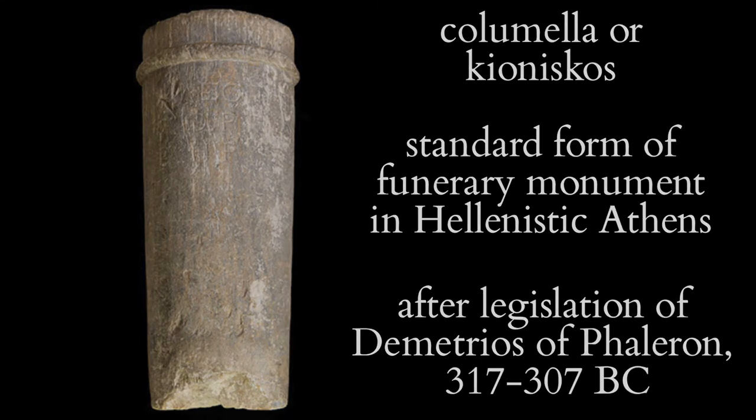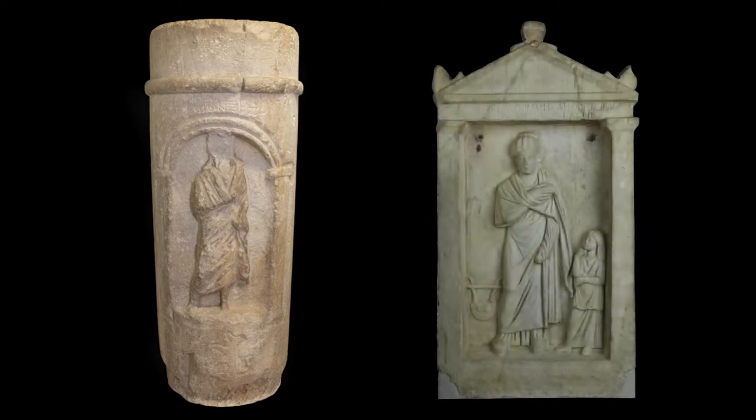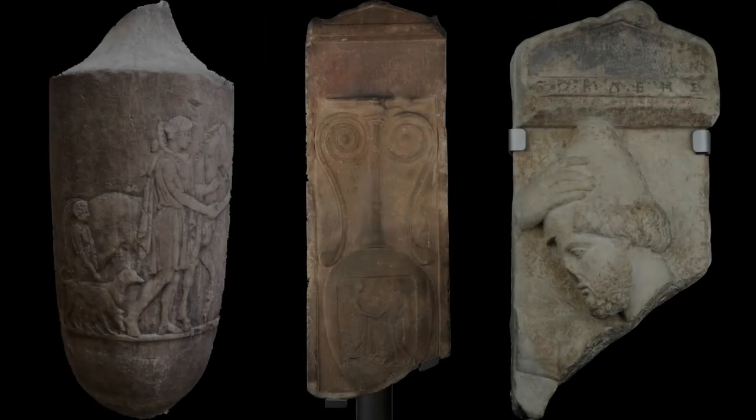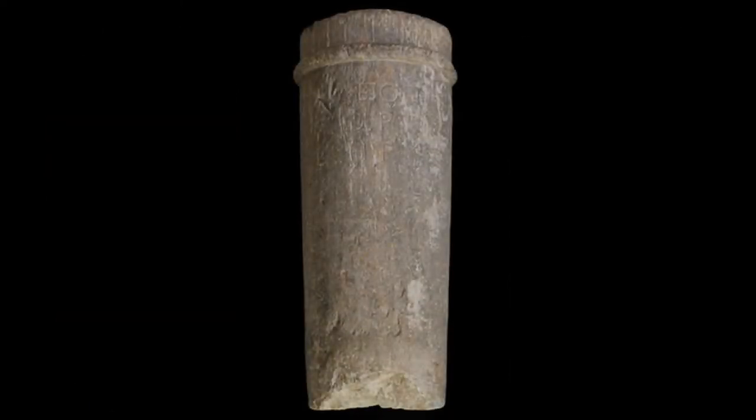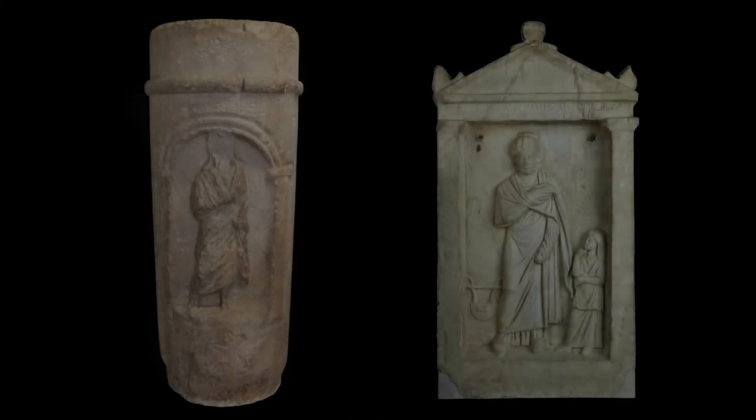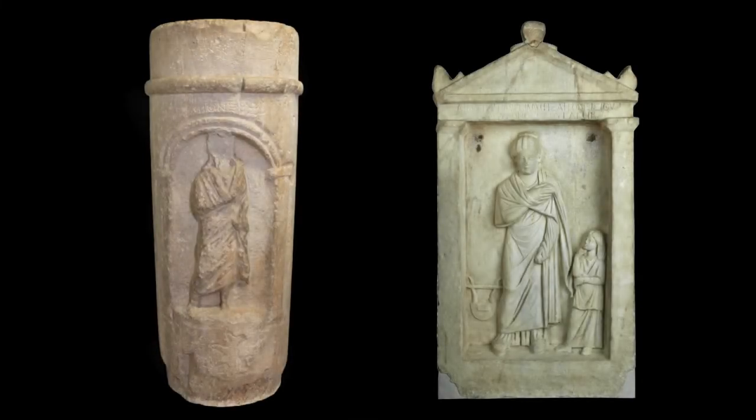From the late 1st century BC onwards there was a revival of the figurative style, which endured through until the 3rd century AD. Each of these three phases — the classical figurative phase, the Hellenistic simple column phase, and the revival of the figurative style of monuments in the Roman period — is represented in the Fitzwilliam's collection.